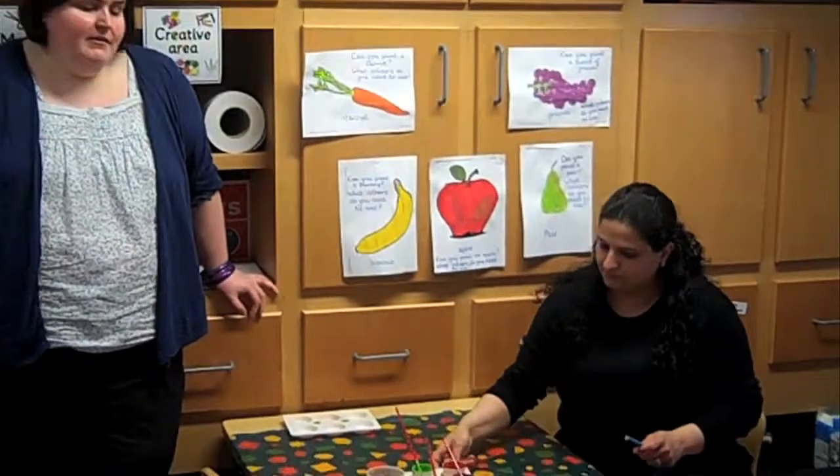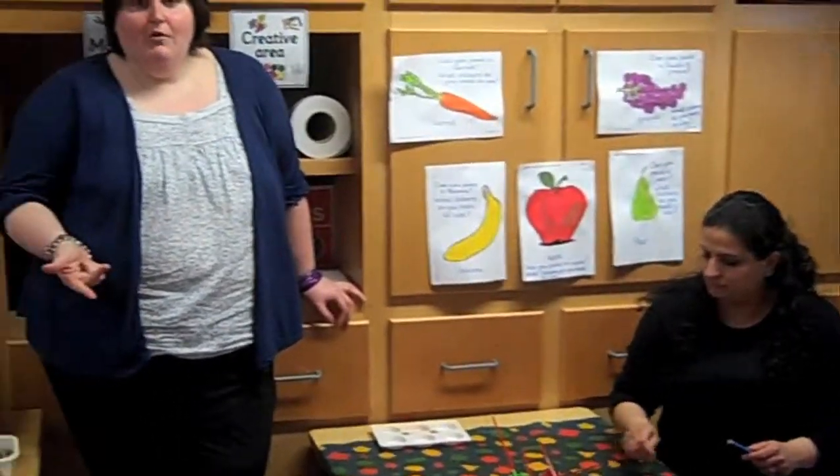Other things we do in the creative area include music, dance, and role play. You've already had a look at some of our role-play activities. If you've got any ideas or questions about anything creative, always come in and see us.